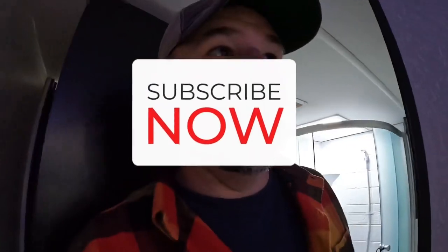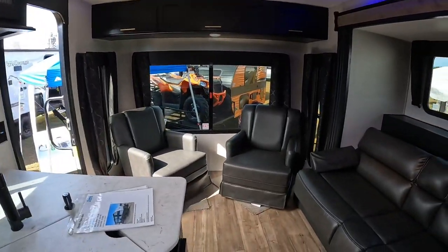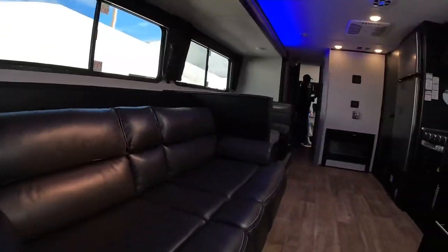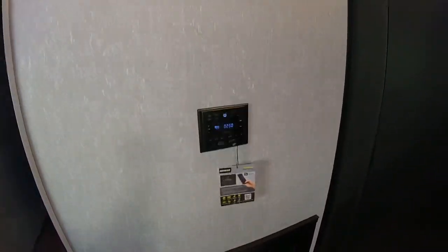What else have we got here? Oh, it looks like a kitchen. Nice area to sit right here. I could get used to this. I think they even have a fireplace here. Is that a fireplace? Yeah. We need one of those.